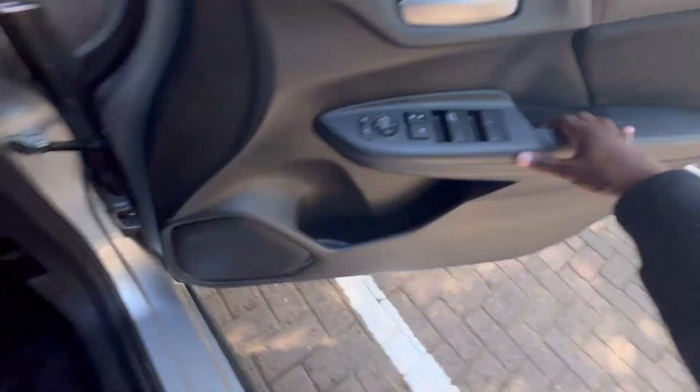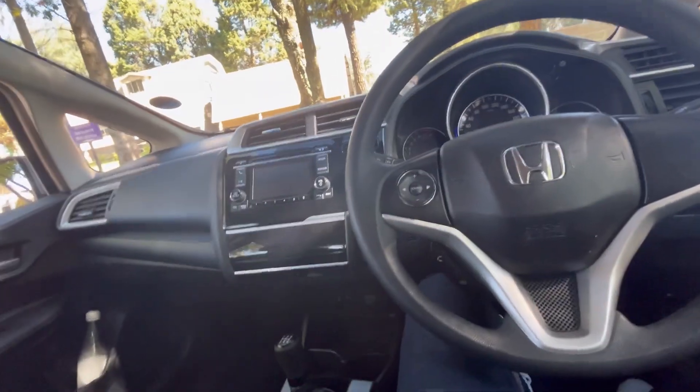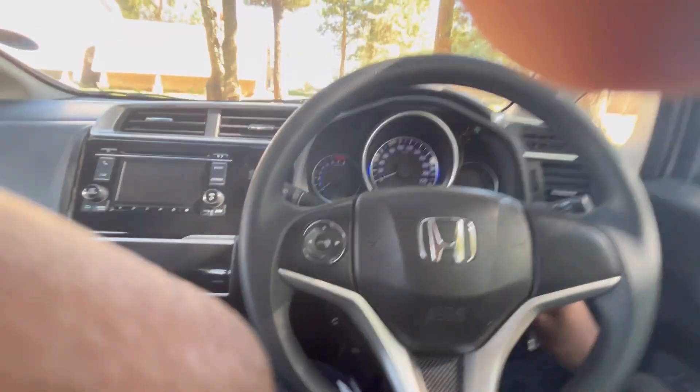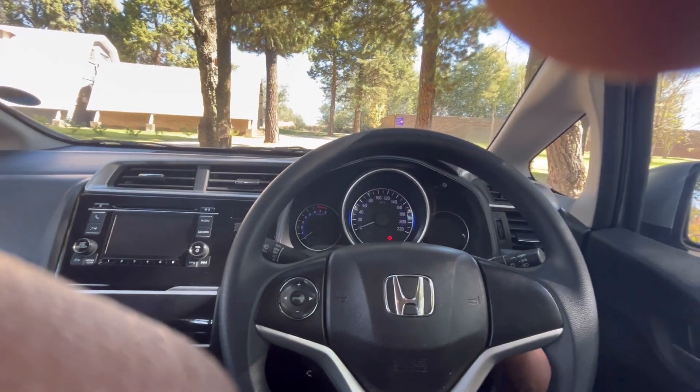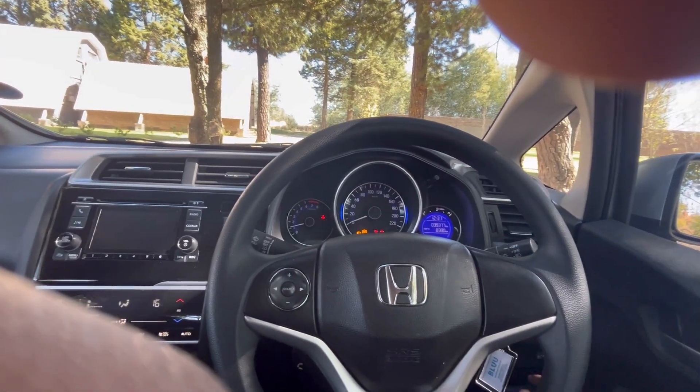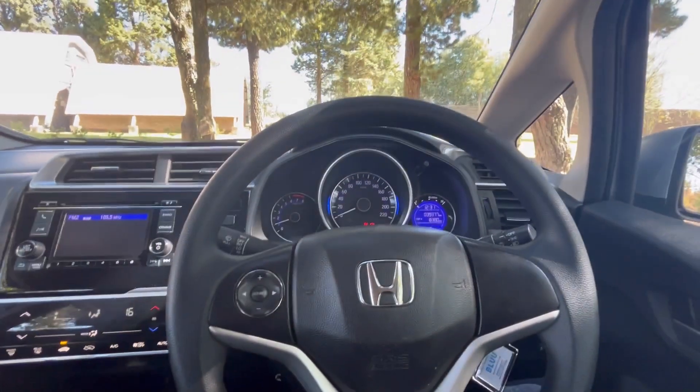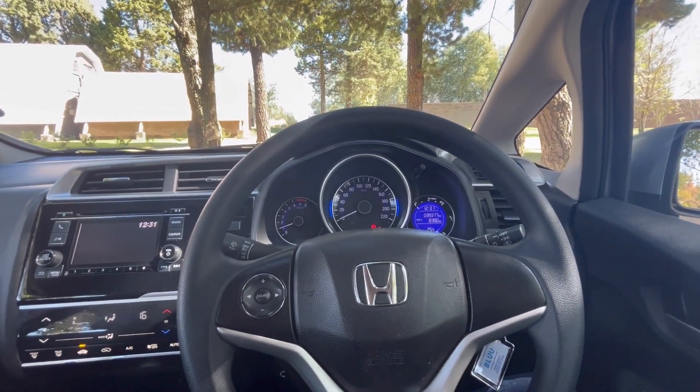Let's jump inside. This crossover comes standard with a multi-functioning steering wheel, central locking, climate control, Bluetooth connectivity, electric windows, park distance control, and some USB ports. The so-called multi-functioning steering wheel is notably empty though.